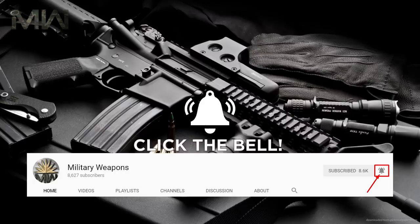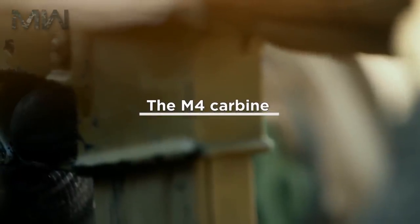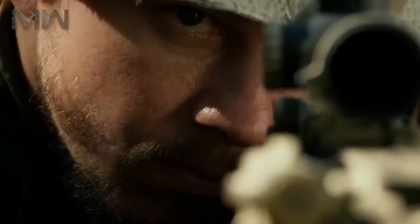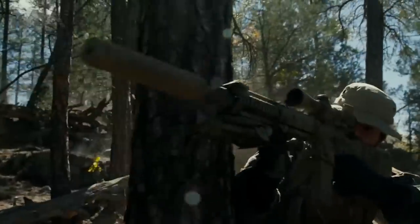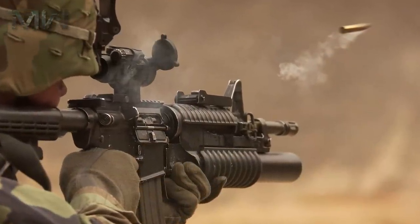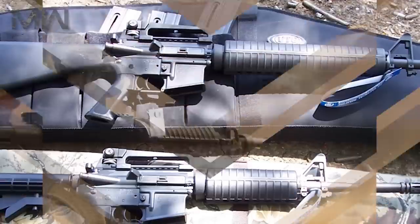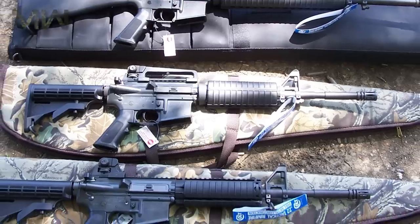Welcome back to another video. Make sure you are subscribed and have your notifications turned on for more like this in the future. The M4 Carbine is a shorter and lighter variant of the M16A2 assault rifle. The M4 is a 5.56x45mm NATO air-cooled direct impingement gas-operated magazine-fed carbine. It has a 14.5-inch barrel and a telescoping stock. The M4 Carbine is extensively used by the United States Armed Forces and is largely replacing the M16 rifle in the United States Army and the United States Marine Corps combat units as its primary infantry weapon.